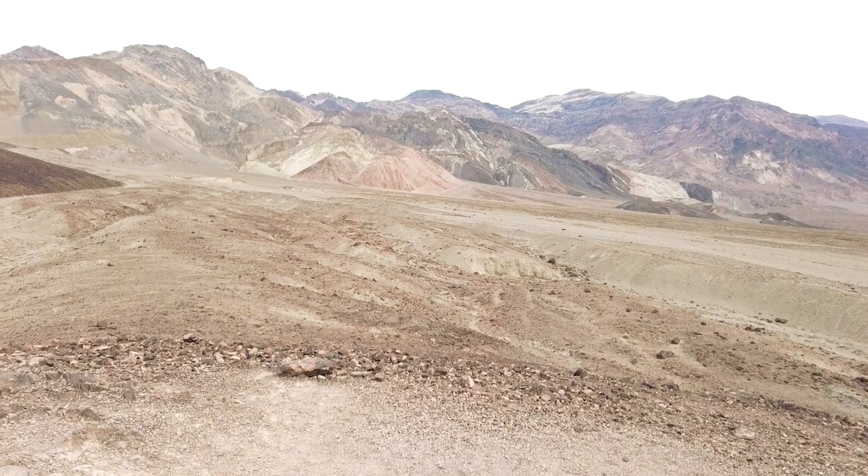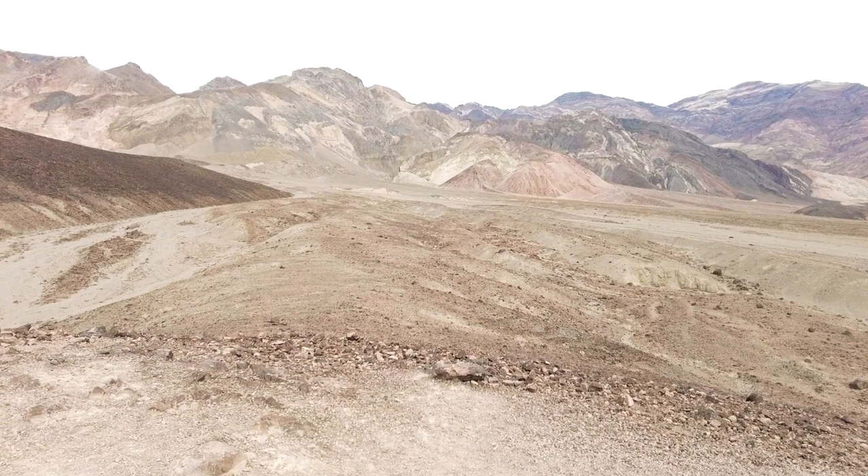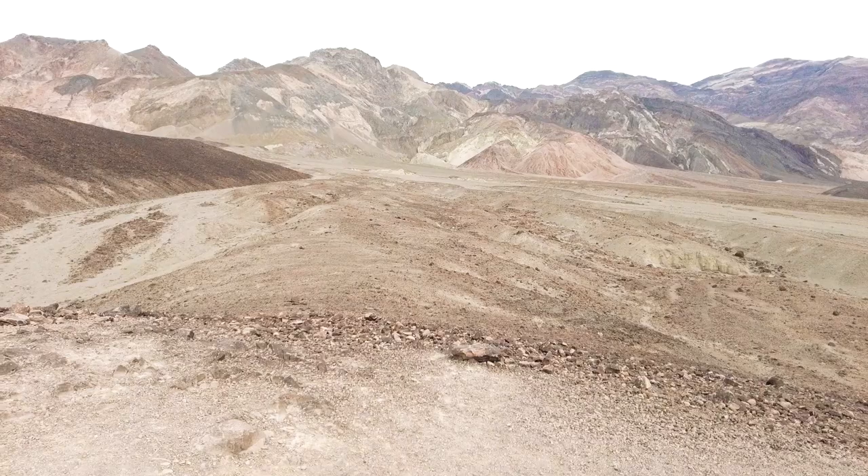And if you can see, the mountains are different shades of red, green, brown, and yellow. Very beautiful sight.